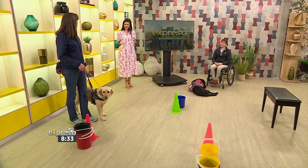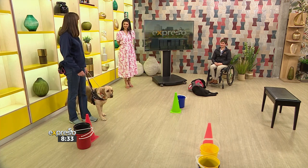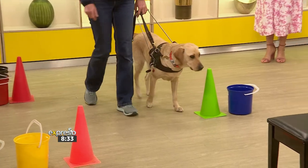They learn different commands — we teach them different control commands to go forward, left, right, and back. We just give them the command and then they respond to it. So Echo, forward. Good girl, find the chair.